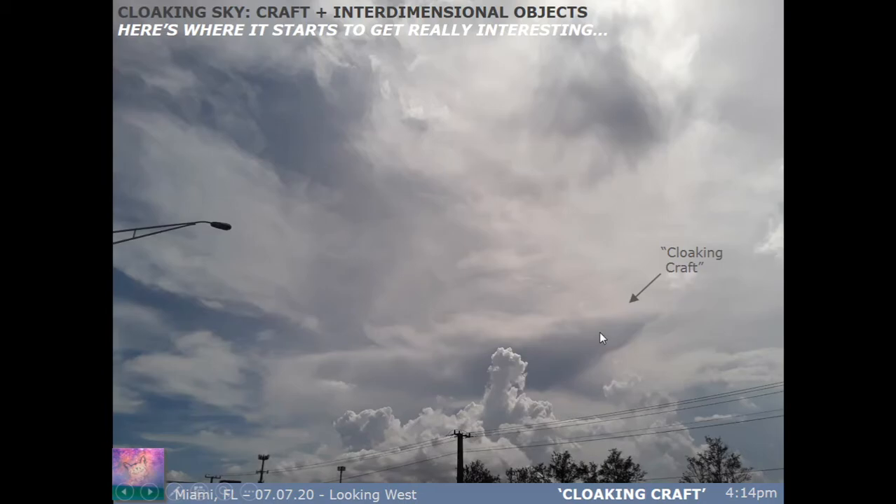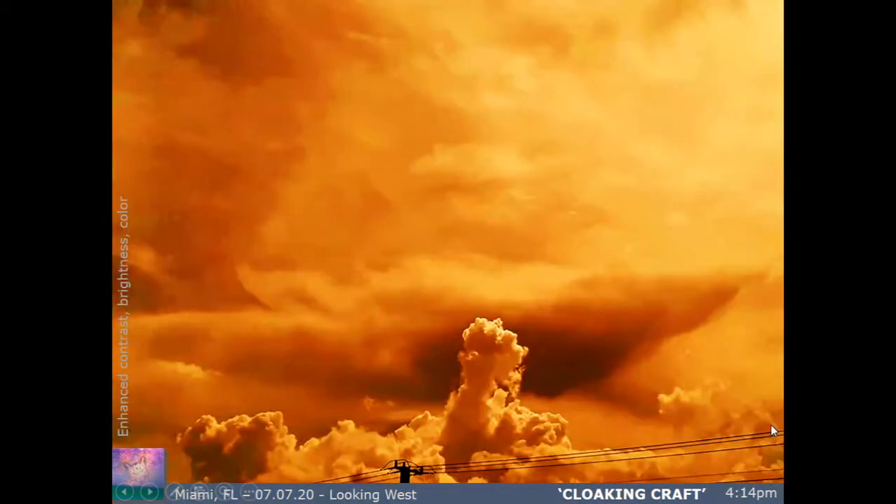To me this is a cloaking craft — maybe even a distraction to other stuff happening all around. I zoomed in and changed the contrast and color. You can definitely see an inverted triangular shape here, something with structure. And here's this little telltale triangle I keep seeing pop up everywhere in the skies now — it has a curve to the bottom and distinct edges to it.